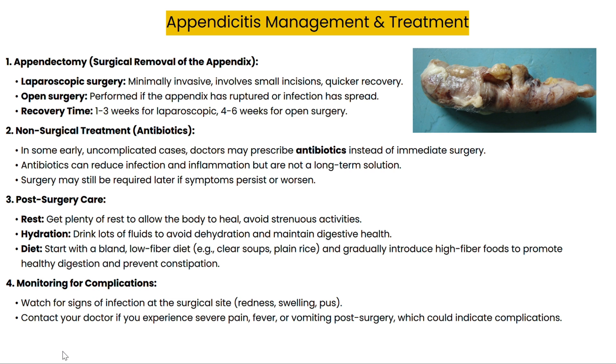In early cases, some patients may receive antibiotics to treat infection and reduce inflammation. But this approach is not a permanent solution — in many cases, surgery will still be required at a later stage. After surgery, it's important to focus on rest and proper hydration. Gradually transition back to a normal diet, starting with bland, low-fiber foods and slowly introducing more fiber to prevent constipation. Also, keep an eye on your surgical site to catch any signs of infection like swelling or redness, and contact your healthcare provider immediately if you notice any concerning symptoms.